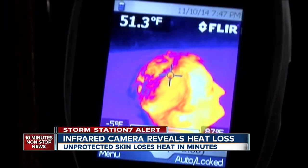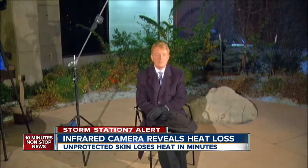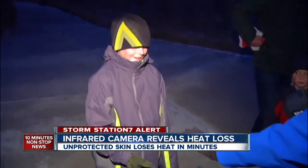The infrared camera showing Mike Nelson's head in the 40s and 30s. In just minutes, Mike loses the heat his hat was protecting. We are about three-plus minutes in and now you're back in the upper teens. That's because of that wind — it's a great example of wind chill.